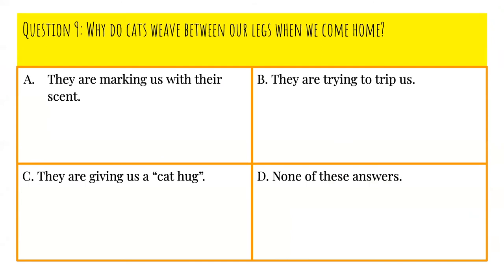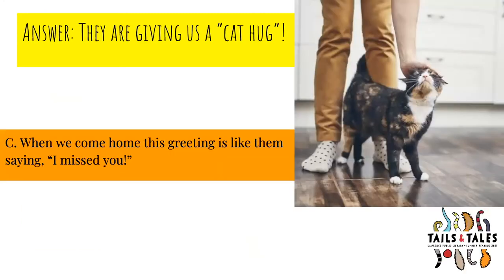Question number nine: Why do cats weave between our legs when we come home? Is it A, they're marking us with their scent; B, they're trying to trip us; C, they're giving us a cat hug; or D, none of these answers? The answer is C, they're giving us a cat hug. When we come home, this greeting is like them saying, 'I missed you.'